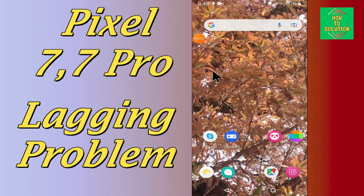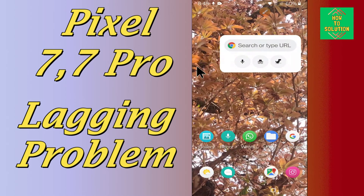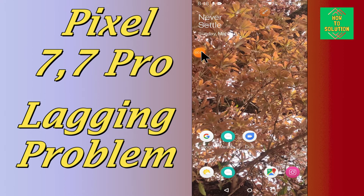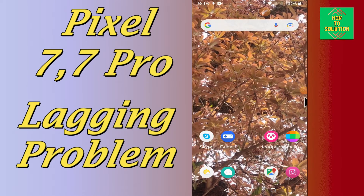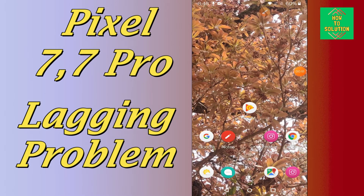Hello everyone. In today's video I will show you how you can fix the lagging problem in your Google Pixel 7 and 7 Pro. If your device is working slow or you are having any lag problem, you can fix it by following a few easy steps as I will tell you in this video. If you are new to my channel, don't forget to subscribe and press the bell icon. Watch the video till the end and you will learn how to fix the lag problem in your device.